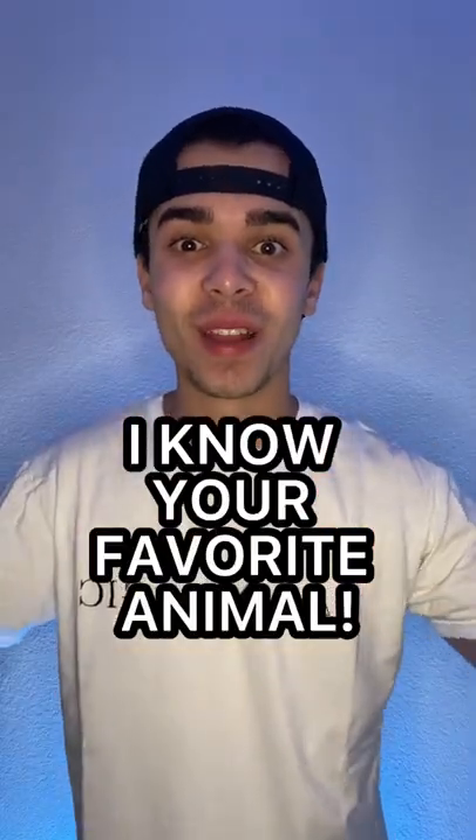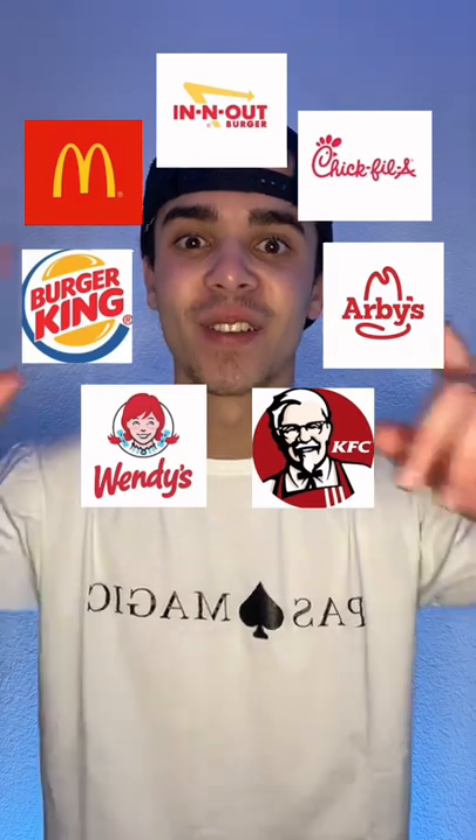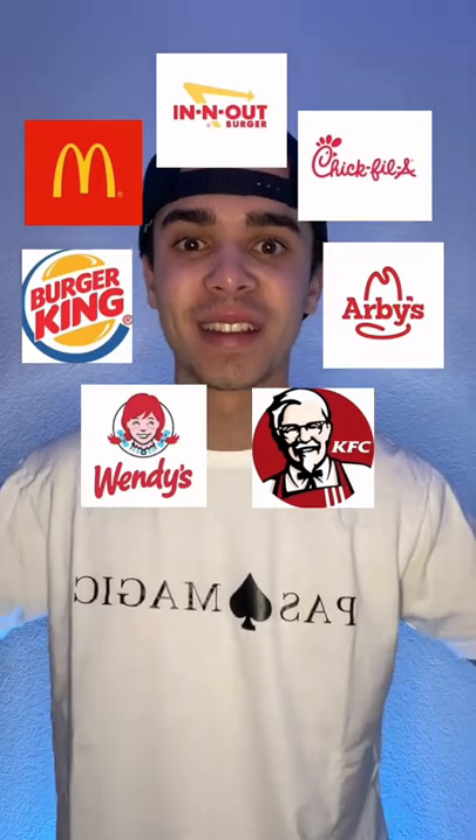Wait, I know your favorite animal and if you don't believe me, watch this. On the screen is some of my favorite fast food restaurants and I know exactly which one you're about to pick. To start off, pick your favorite restaurant and double tap on the screen to lock it in.